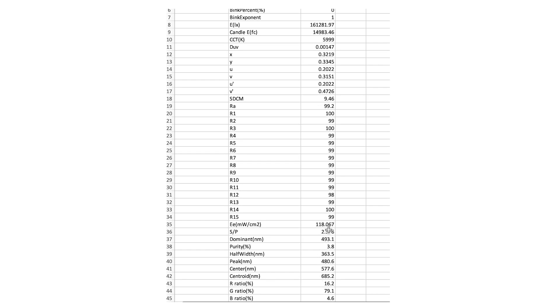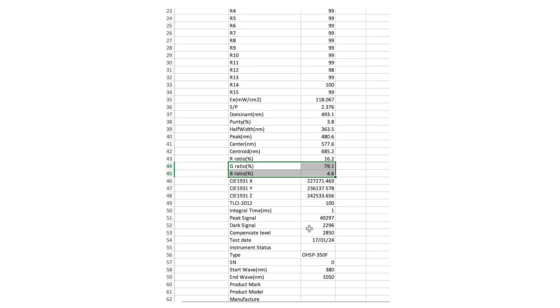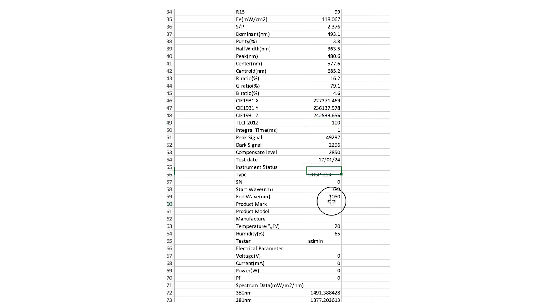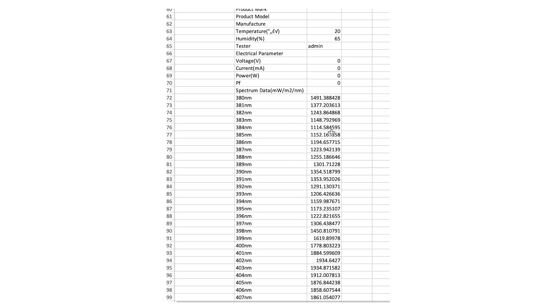I've got a spreadsheet with all the data points for every single wavelength from 300 through to 1050. Here is the snapshot for this particular reading — there was an irradiance figure of 118, so really, really high irradiance. The dominant nanometer wavelength was 490, so we're in the blues. There's a lot of interesting data points. The range is 380 through to 1050. This is where it gets interesting — you can see the milliwatt over meter squared per nanometer figure for every single wavelength. We want to come down to the red.